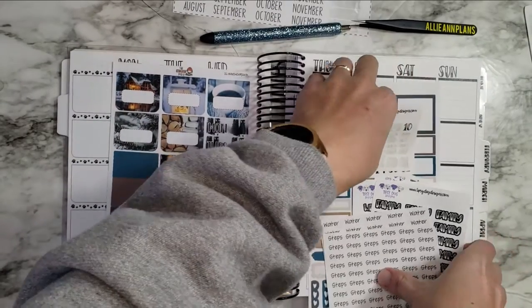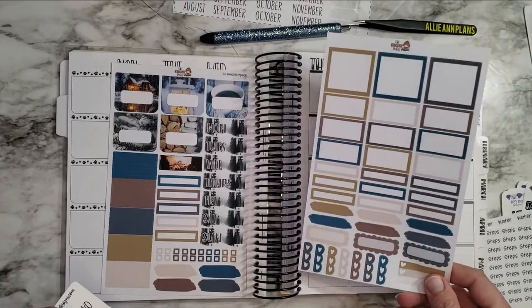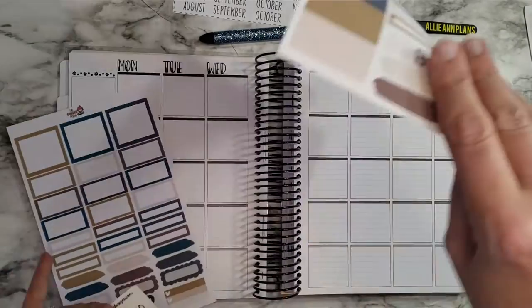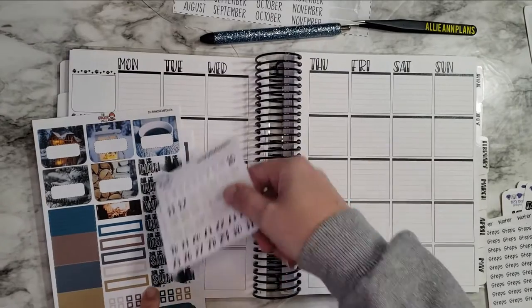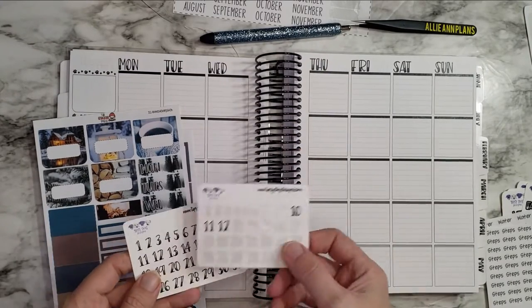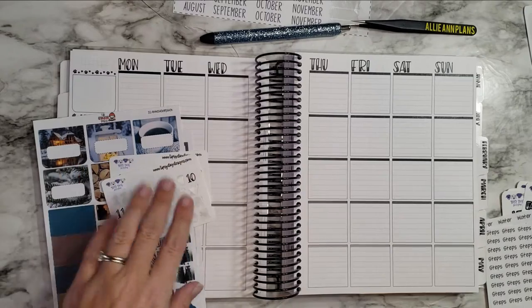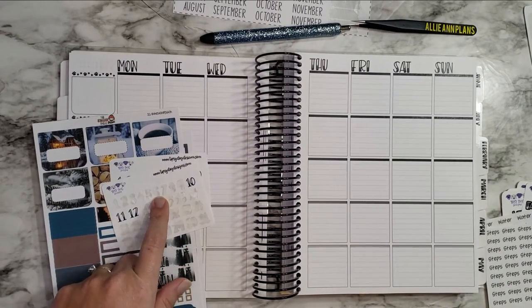That is the kit that I got and it came with these functionals, which is nice. I also have Tipsy Dog Designs date dots or date stickers, because I'm probably going to use these date covers or date headers. I'll probably use those and the Tipsy Dog Designs date dots.